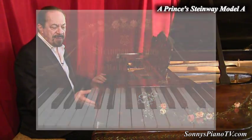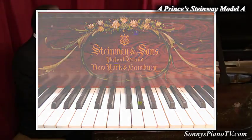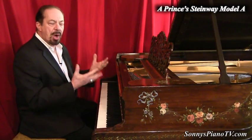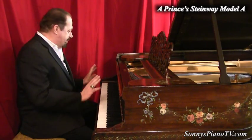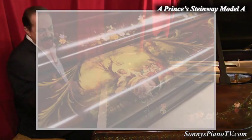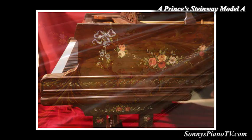These are the original ivory keys, and it just feels great. It plays great. It has a sublime tone to it. But each part of this piano, wherever you look, it's a work of art. It's like many paintings and not just one.